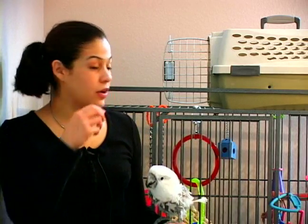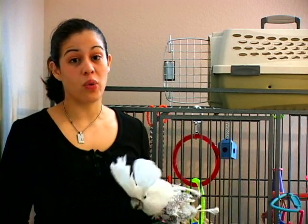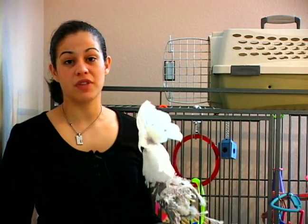One of the first things that you want to do is have that crate — in this case, you might just set it on top of the cage or near the cage and do that for almost a week. You want to make sure the bird is very comfortable and considers that carrier part of its normal environment.